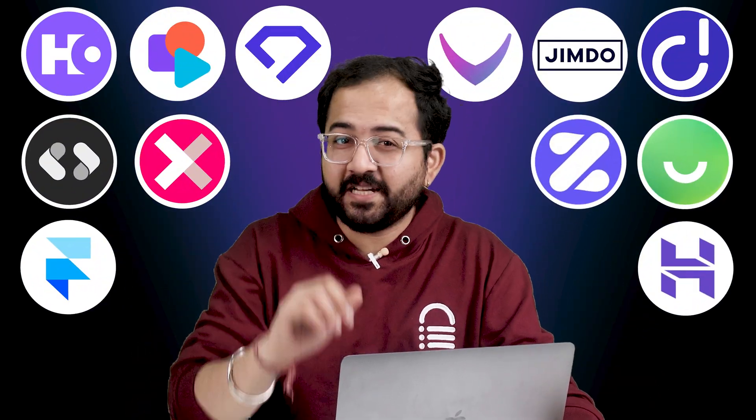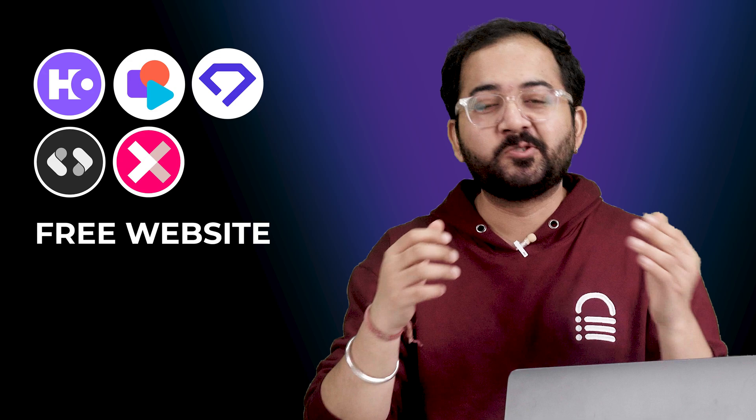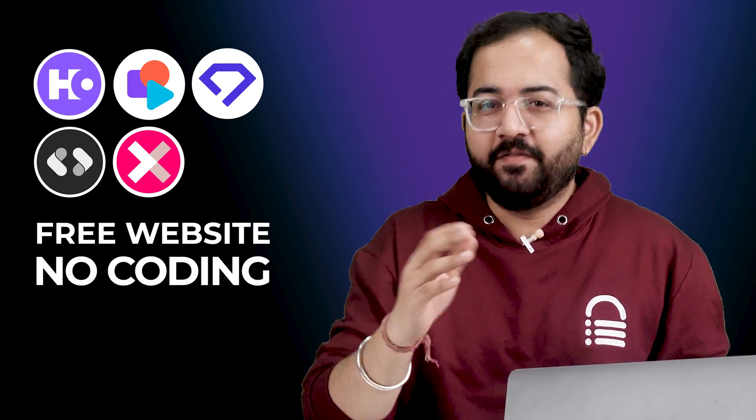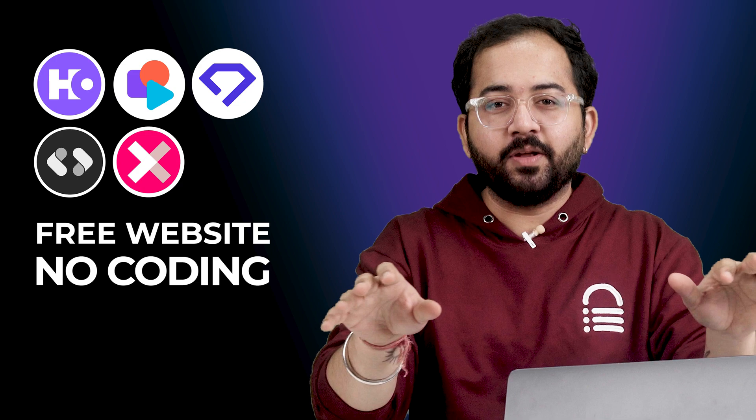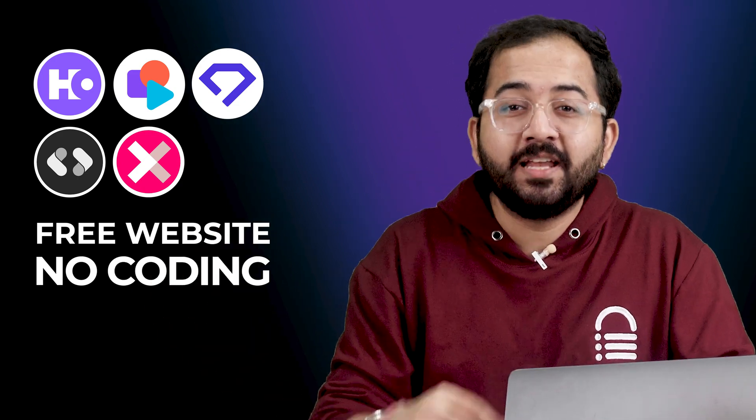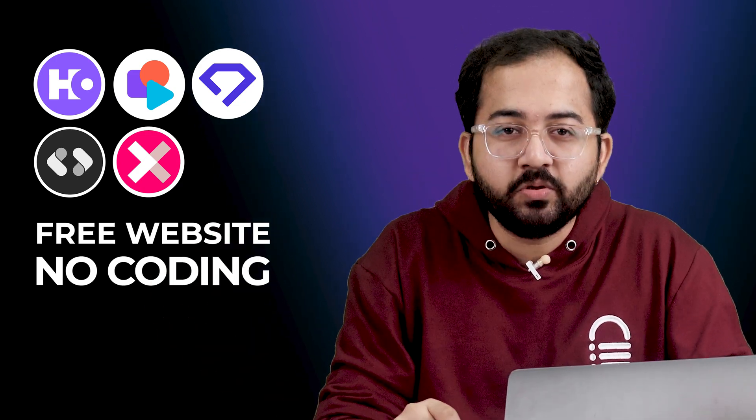I've tested over 15 AI website builders and picked the top 5 that make building a stunning website super easy without any coding. Whether you are a newbie or a small business owner, there's something here for everyone. So without further ado, let's dive in and compare these awesome tools and see which works best for you. I am Shekhar, welcome to our channel and let's get started.